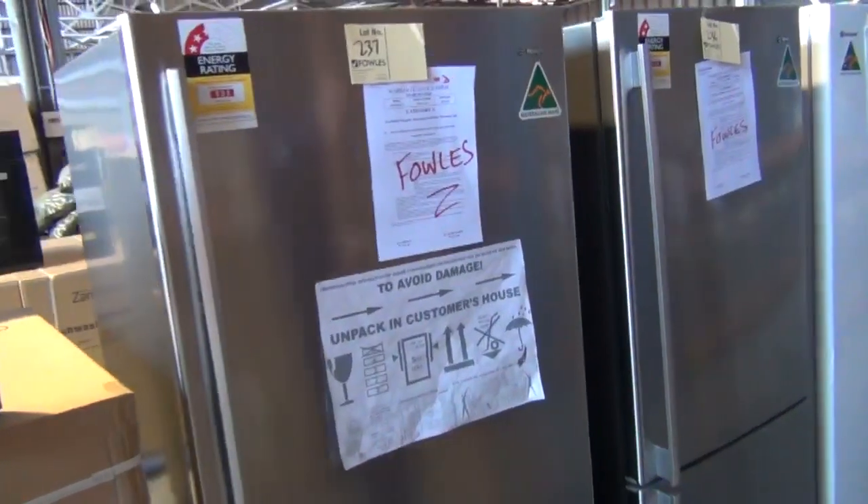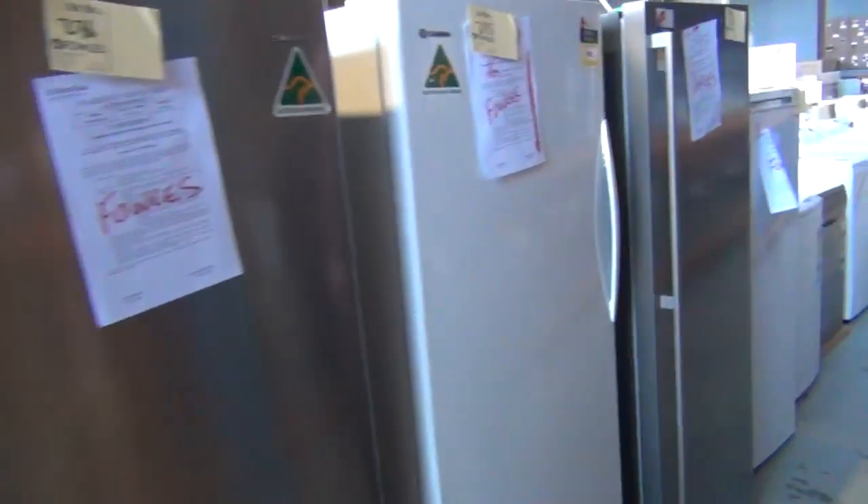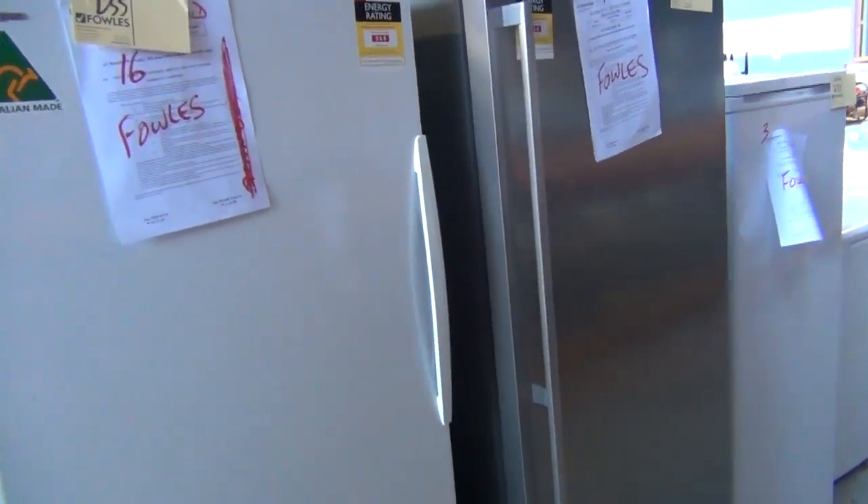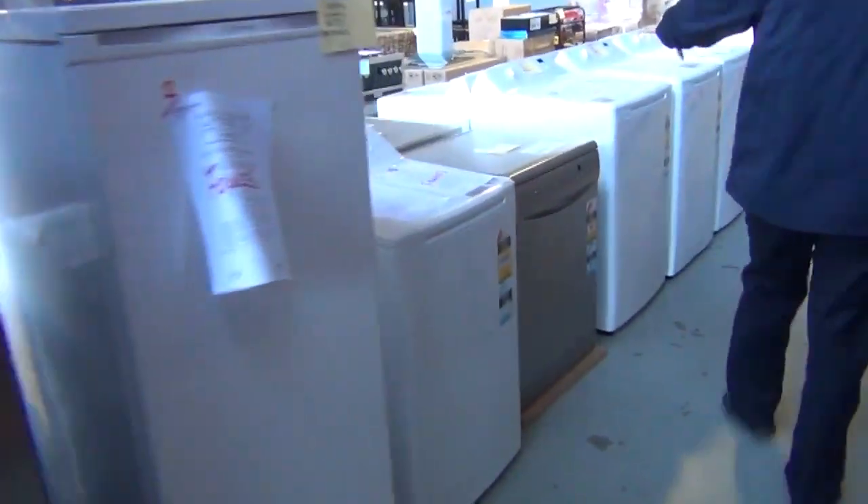Okay, plenty of fridges in tomorrow — got the double door fridges, got the single door fridges, all around half or a third of retail, all with some kind of factory warranty on those, so really nice buying there.